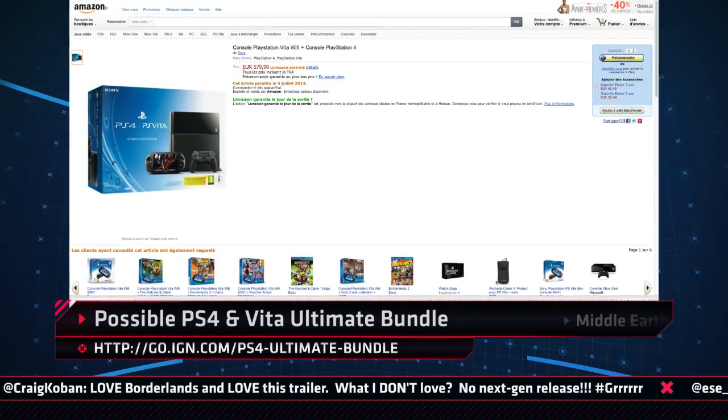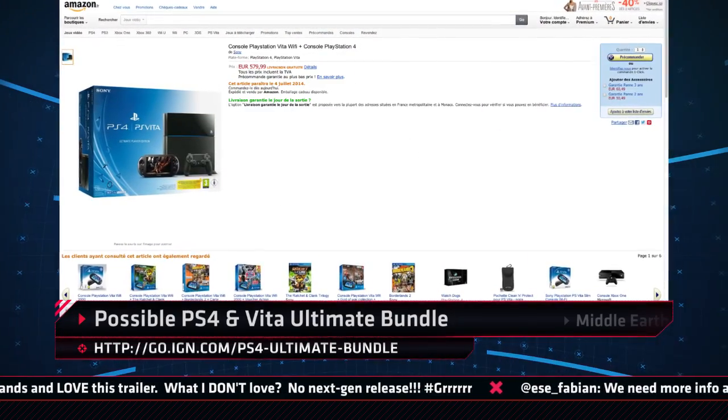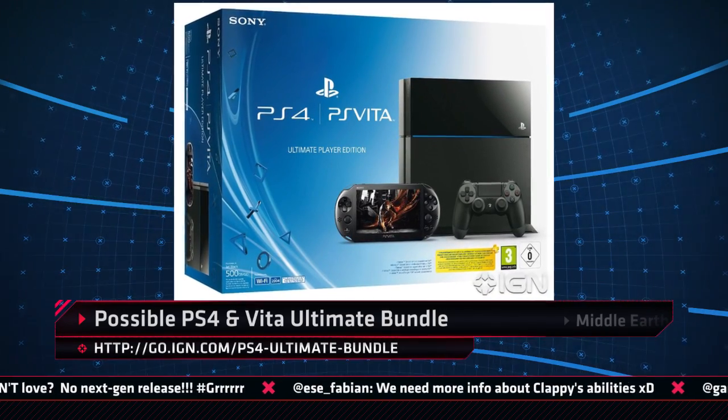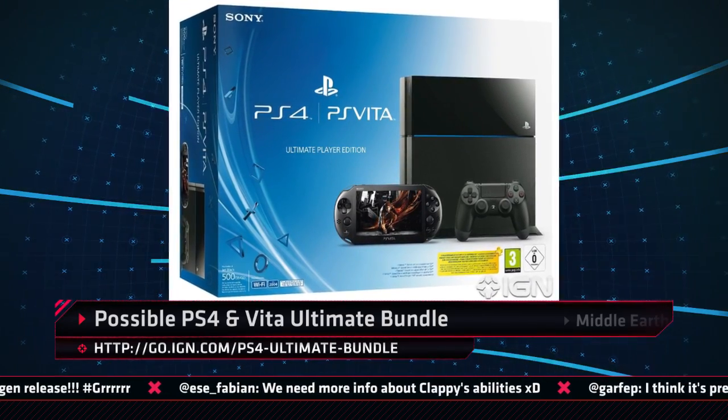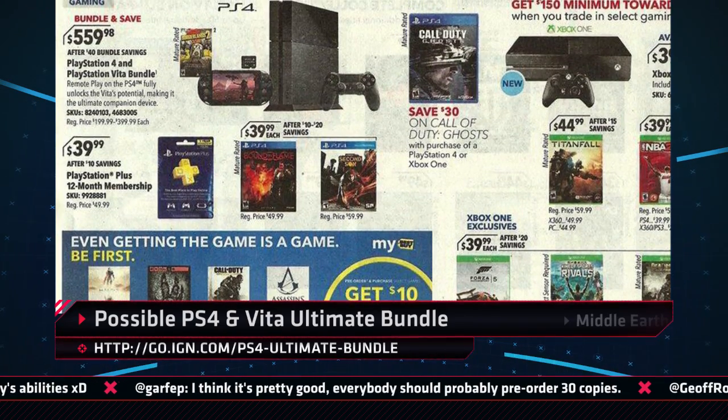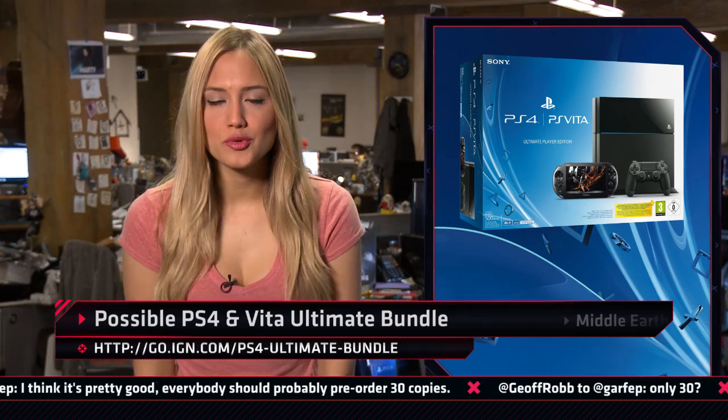An entry listing on Amazon France may indicate that a Sony bundle containing both the PS4 and PS Vita may be coming. The listing indicates that the Ultimate Player Bundle, which includes a PS4 and PS Vita Slim model, will be available as of July 4th in France. Another listing was found in a supposed Best Buy circular highlighting the bundle for $560. At this point, it's hard to say if the rumors are true, but E3 is upon us.